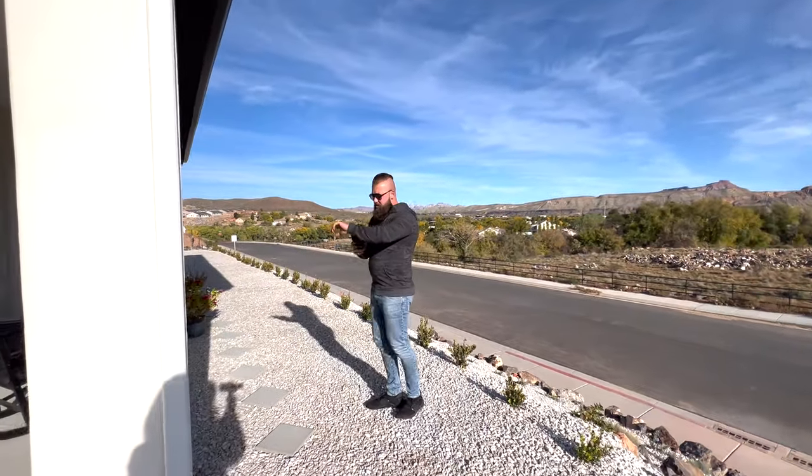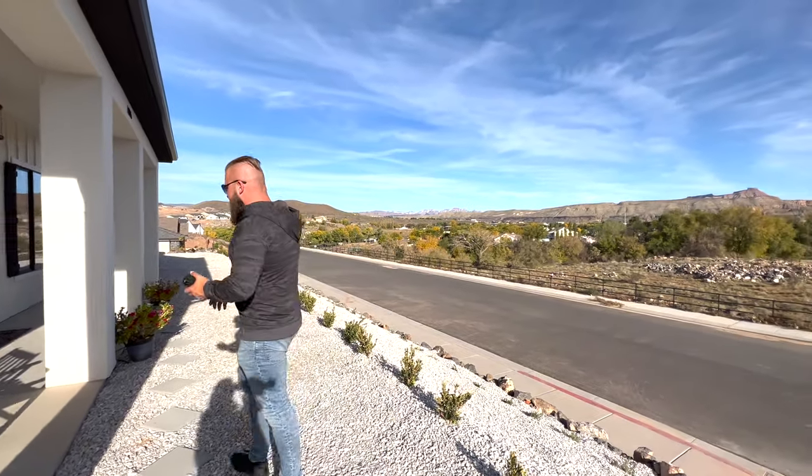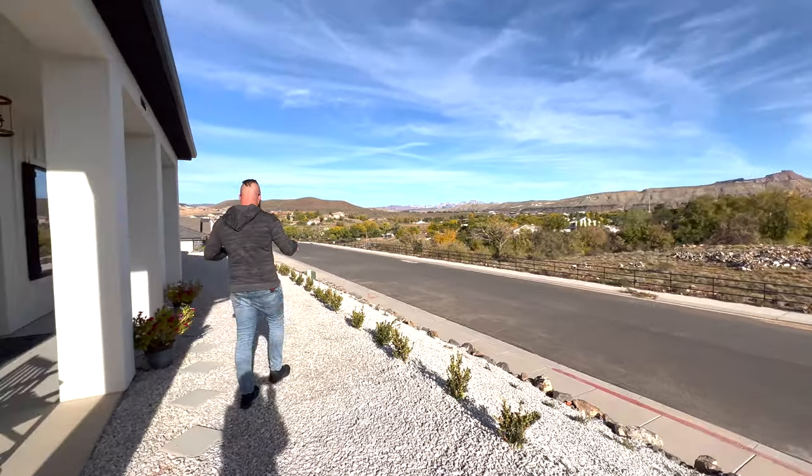Right now we're filming at 4:24 PM, so it's rush hour. There's a decent amount of traffic, but let's take a look at the front of this property.